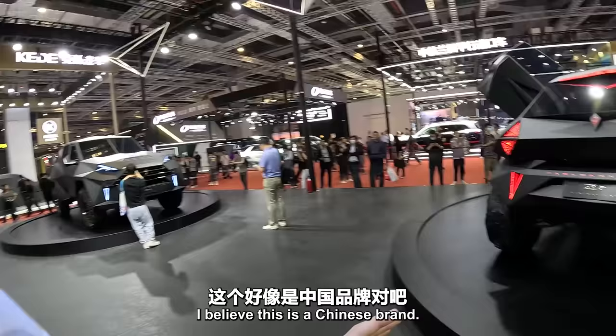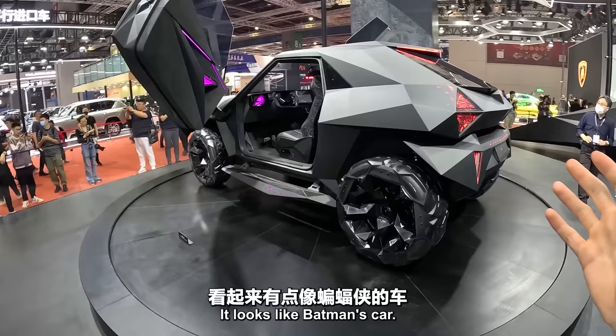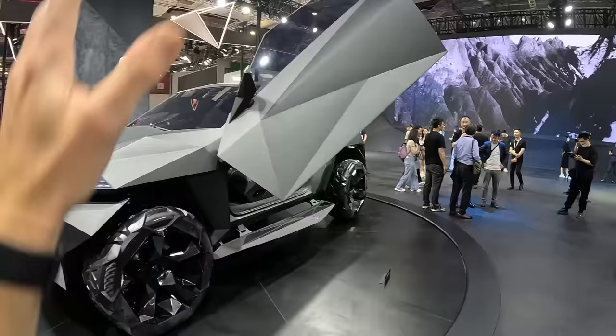Look at this brand — it's called Car Man. I believe this is a Chinese brand. This car looks amazing. What on earth? It looks like Batman's car. Look inside of it — I've never seen anything like it. Can we go in? We're not allowed in, it says don't step inside. But look, it's also got the butterfly doors up there.